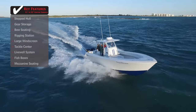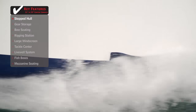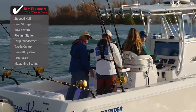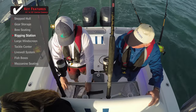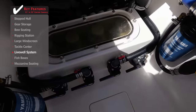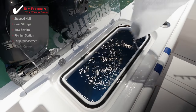Standout features on the Contender 35ST: built for the offshore tournament circuit, a stepped hull provides a more efficient ride, allowing for more range and speed using less horsepower. For anglers serious about offshore fishing, a built-in rigging station is a perfect place to prepare baits and lures. A well-engineered livewell system will keep baits alive and kicking throughout the entire day of fishing, even in the roughest of conditions.